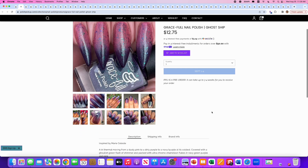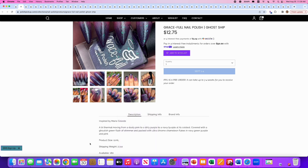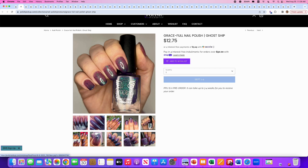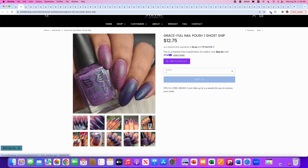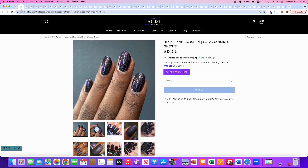Graceful Nail Polish brings us Ghost Ship — a trithermal moving from dusty pink to a dirty purple to a navy purple at its coldest, covered in ghoulish green flash of shimmer, and packed with ultra-chrome chameleon flakes in navy, green, purple, and pink. 180 are available. I've never heard 'dirty purple' used as a color reference. This picture right here is super gorgeous — this is what I would like a thermal to look like on me at all times. It's really pretty. I think it's terrible matte, but you don't have to wear a matte top coat. I think I'm going to add it to my wishlist.